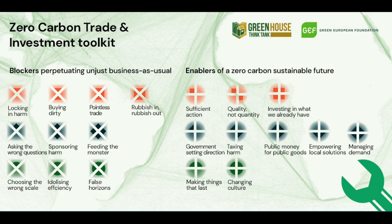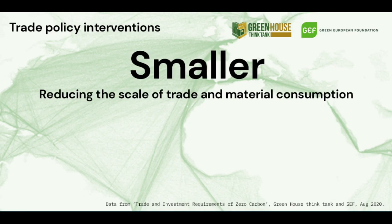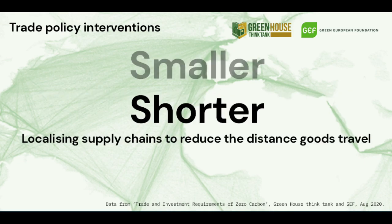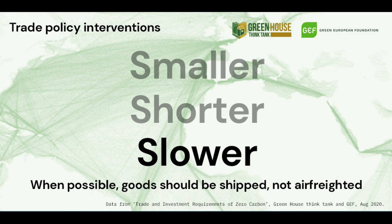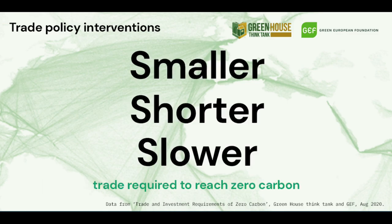The analysis in this report highlights three trade policy interventions required to get to zero carbon: reducing the scale of trade and material consumption; localising supply chains to reduce the distance goods travel; and where possible, goods should travel by slower means of transport. That's smaller, shorter, and slower global trade required to reach zero carbon.